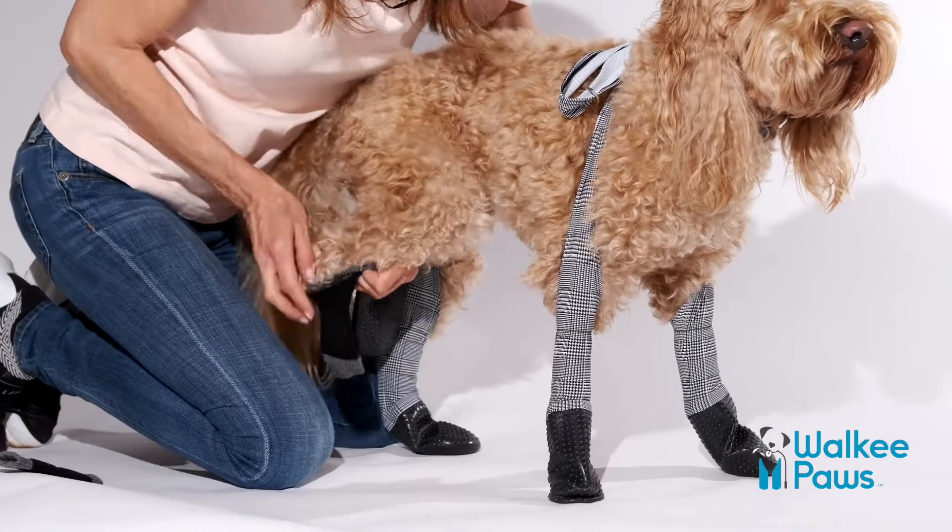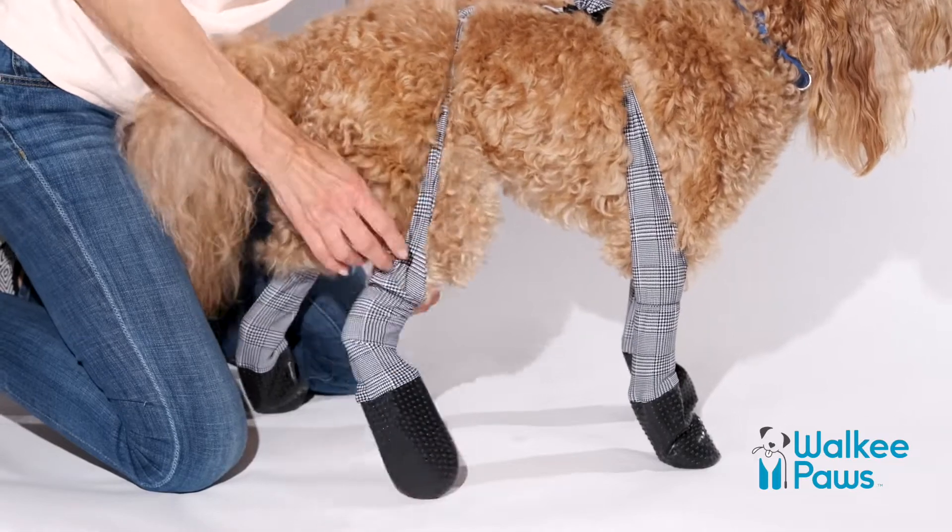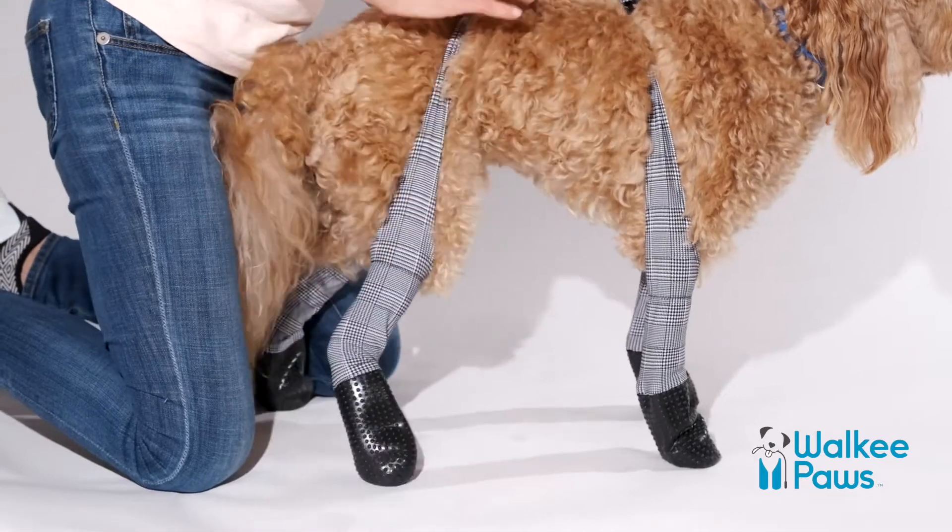They cover up the nails and dewclaws, making it easy to slip on your dog's leggings and increasing the longevity of the booties. Happy walking!